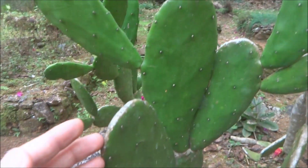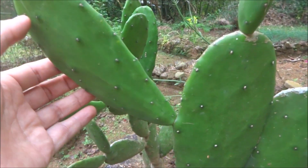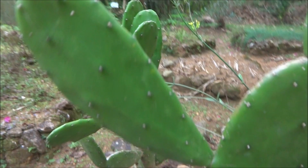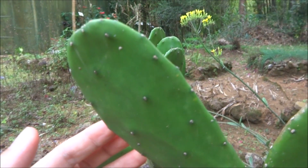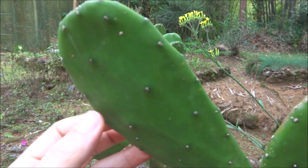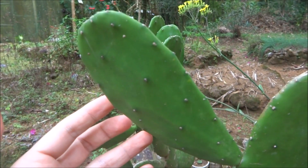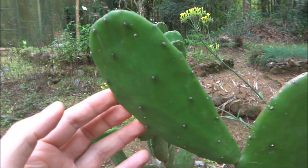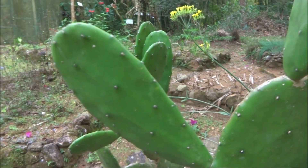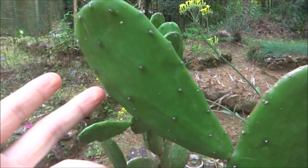Opuntia is a very good vegetable, and when eaten it can help with stomach problems like indigestion and ulcers. It is used even for diarrhea, but also at the same time for constipation.